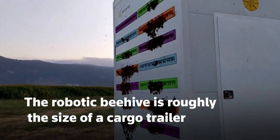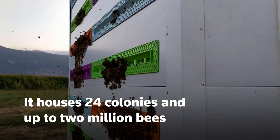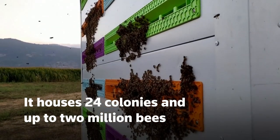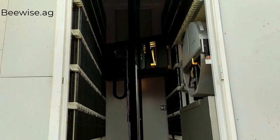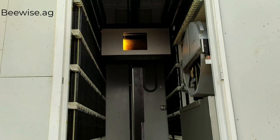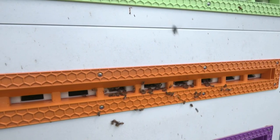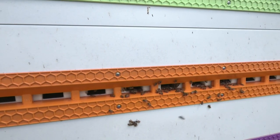The robotic beehive is roughly the size of a cargo trailer. It houses 24 colonies and up to 2 million bees. Inside, it is equipped with a robotic arm that slides between honeycombs, computer vision and cameras. Color-coded openings on the sides allow bees to come and go.